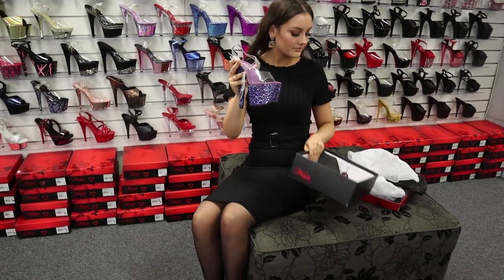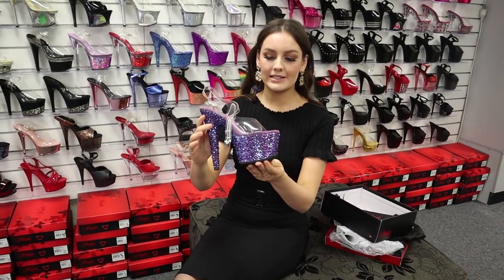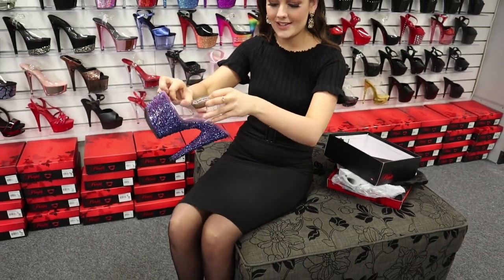And there we have it. Something special about these ones as well — they are a limited edition. These ones usually come in the clear but the purple blue ones here are really special. I'll put them on now so you guys can see how they look.